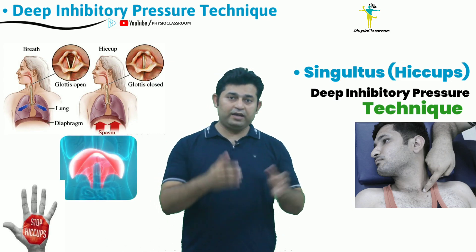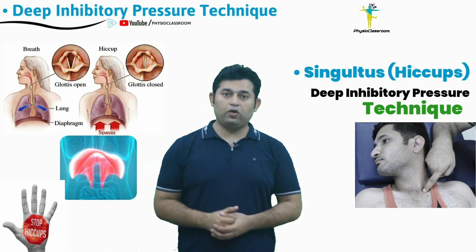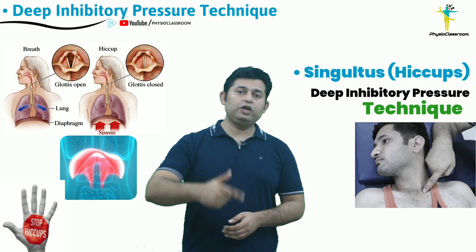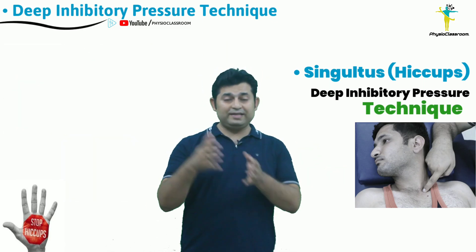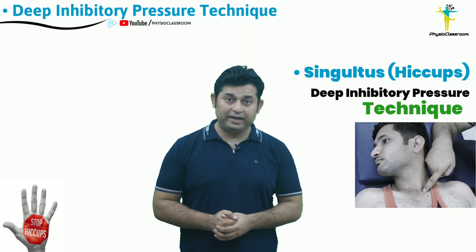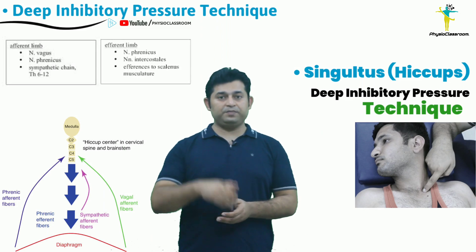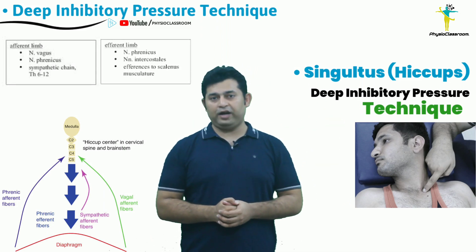For such patients there are multiple spastic contractions of the diaphragm and the intercostal muscles, which result in a continuous hiccup reflex production. The idea of this technique is to break this hiccup reflex arc, which is mediated by afferent and efferent fibers.